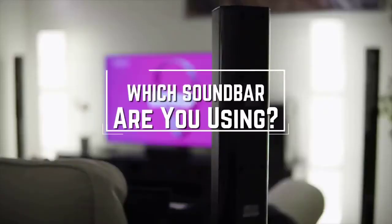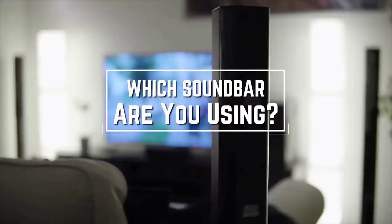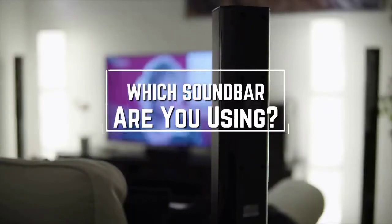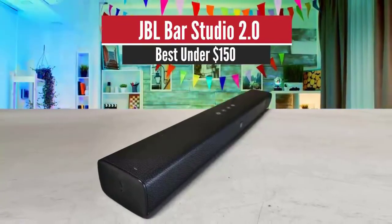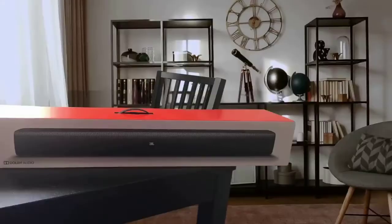A question for you guys: which soundbar are you using right now and what is your opinion on it? Let me know in the comments. Number five: JBL Bar Studio 2.0 — best under a hundred and fifty dollars.